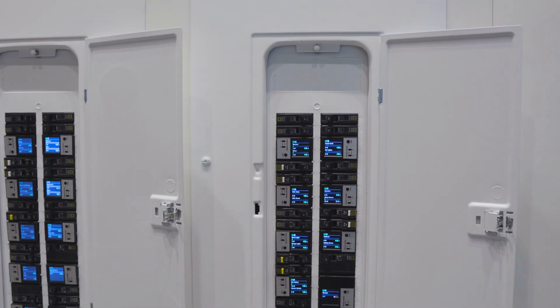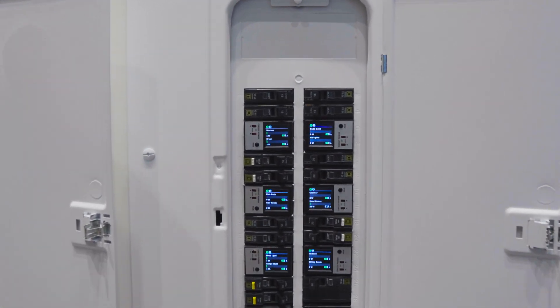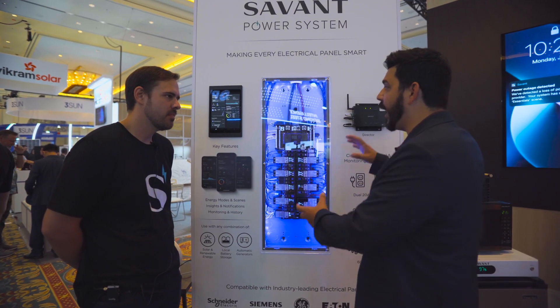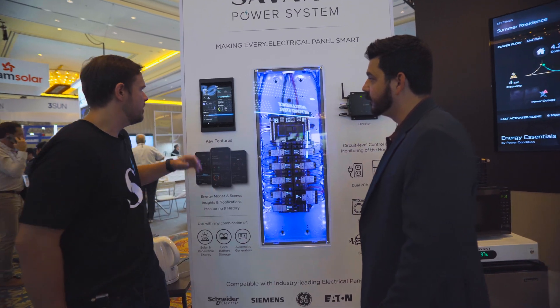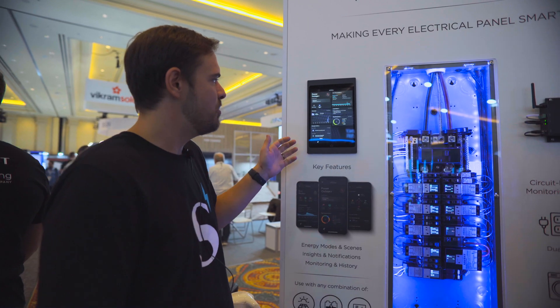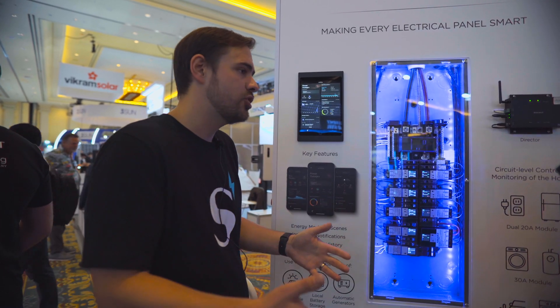Savant has one of the best applications on the market — different scene configurations and a lot of scenarios you can adjust. Here you can see the app solution demonstrating flexible load management, standalone with no ESS involved. This app experience gives customers full visibility of where the power in their home is flowing, what's on, what's off, and gives them control on a per-circuit level to turn loads off or on, or change things on the fly as their needs change throughout the day.